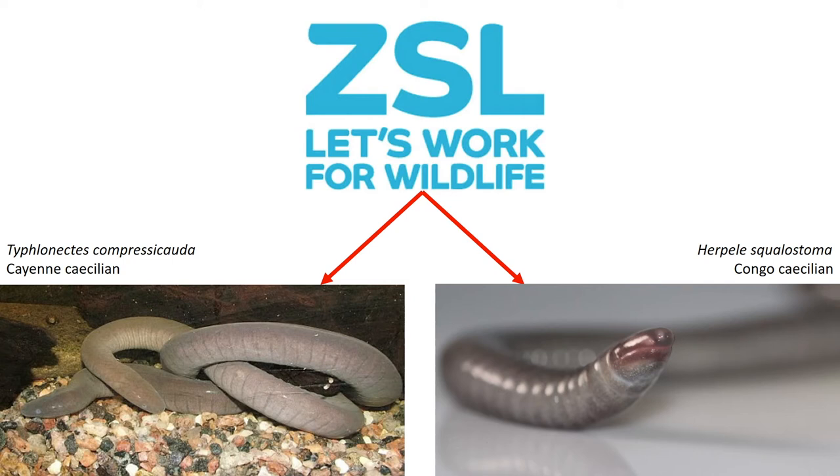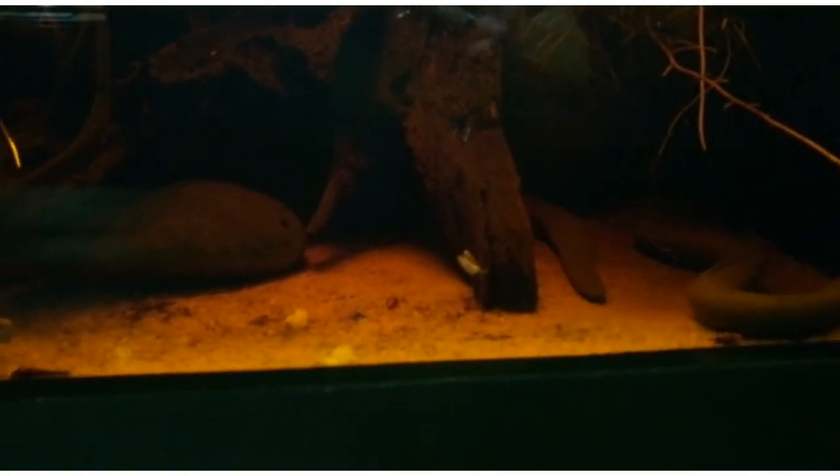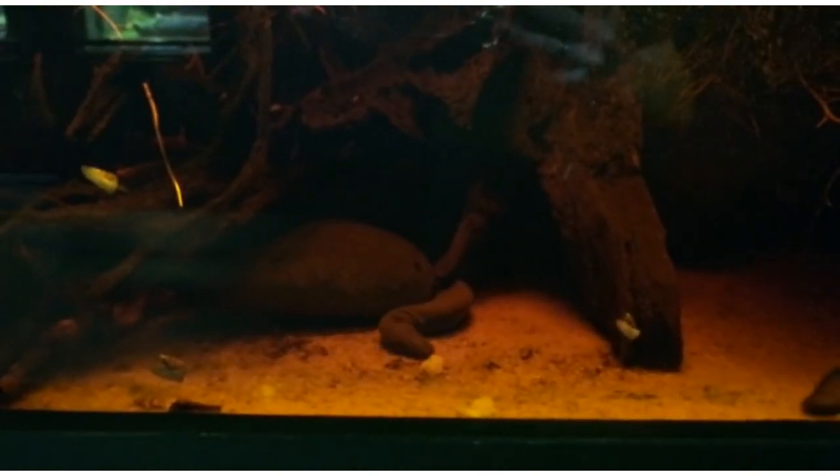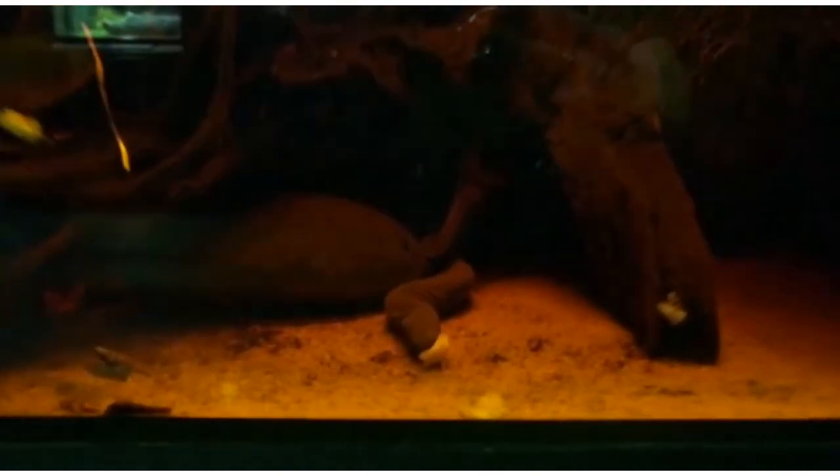As Gymnophiona are made up mostly of terrestrial species, it is very important that we focus more on these species so at least we know the same amount about them as we do the aquatic species. Here is a video of our Typhlonectes on show at ZSL London Zoo, feeding on some crayfish tails.